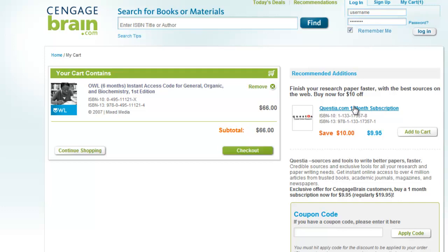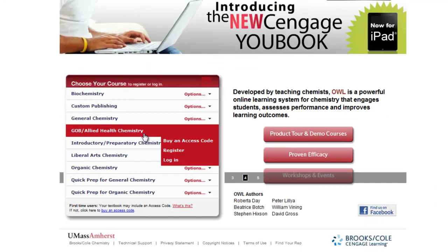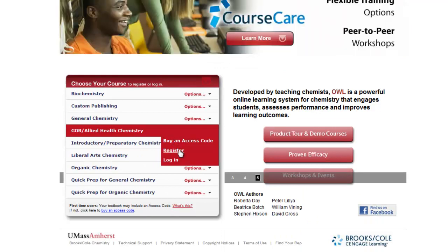Once you've purchased the 6-month access code, return to the OWL page for Organic Allied Health Chemistry, then register.